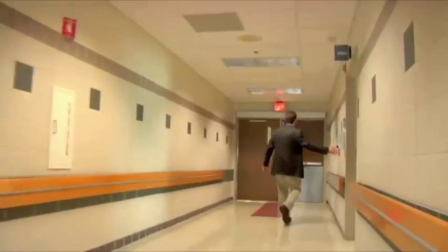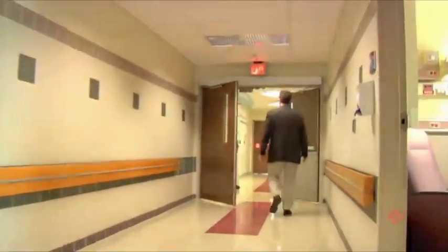My name is Michael Frankel and I'm a neurologist. I spend my time at Grady Hospital as the Chief of Neurology and now the new director of the Marcus Stroke and Neuroscience Center. I'd like to welcome you on a tour of our new facility.